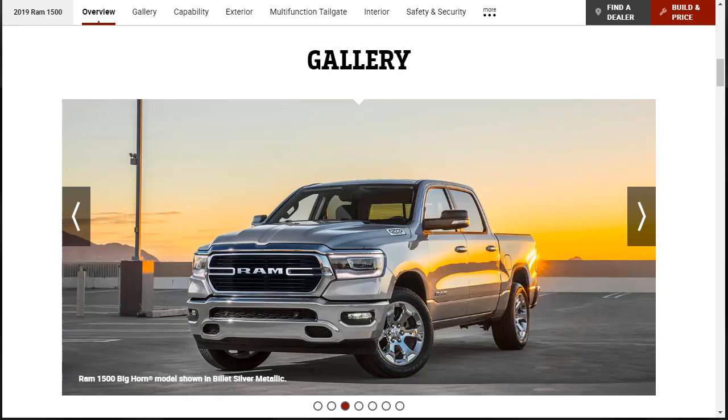Hi, welcome, thanks for joining me. On this episode of Build Your Own, we're going to build price and option a 2019 Ram 1500 Bighorn, as well as learn about the features and other configurations along the way.